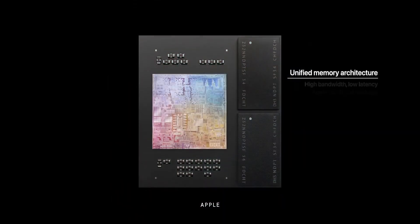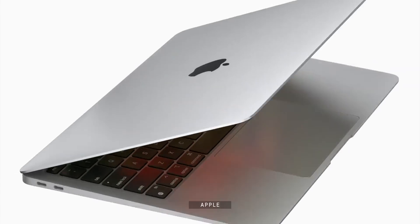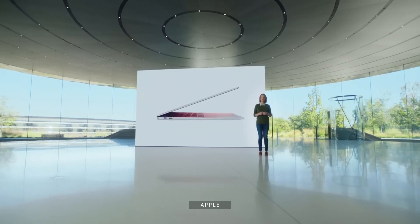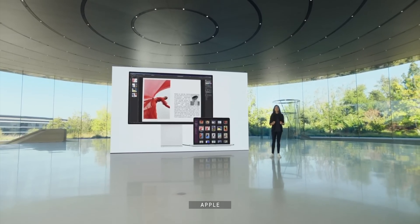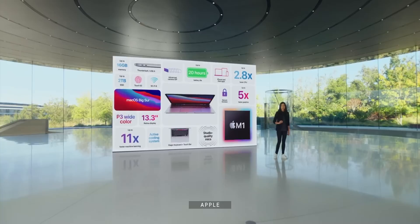Now it does add some extra Mac-specific Silicon IP on top of that. For example, accelerators for hypervisor virtualization and Rosetta 2 translation, and also two onboard Thunderbolt controllers, because the Mac traditionally didn't just use USB like the iPad — it was already Thunderbolt. And Apple had to reproduce that capability, going all the way to USB 4, which basically takes Thunderbolt and incorporates it into the USB standard.